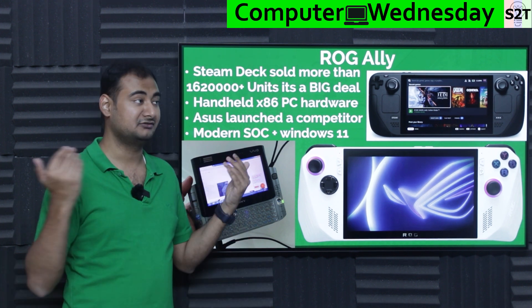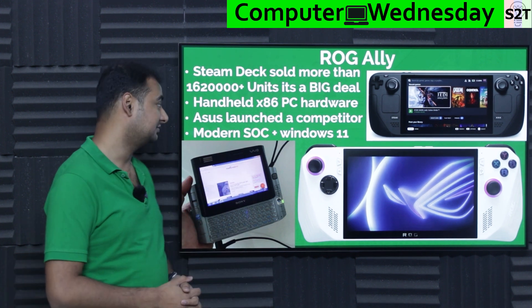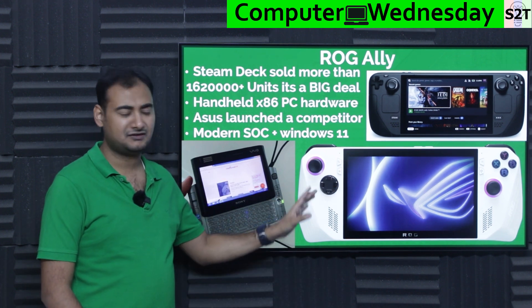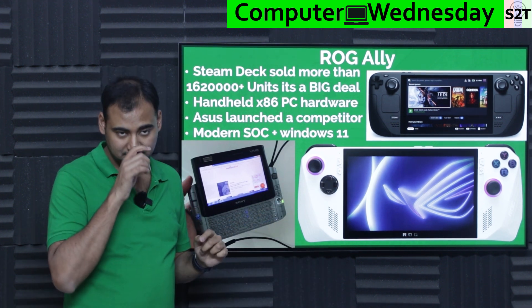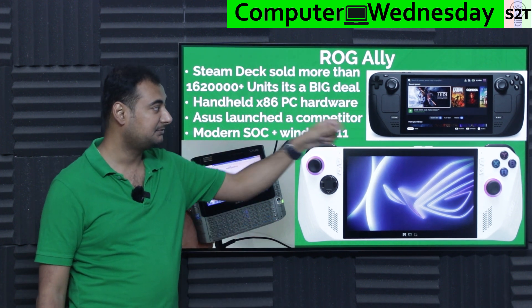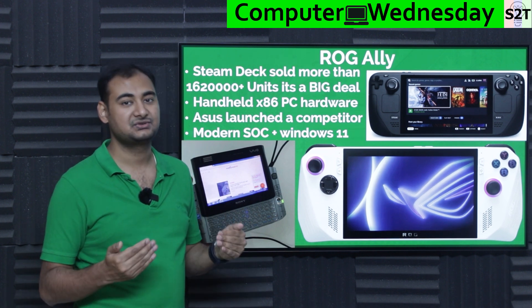That success means every company wants a piece of that pie. The handheld x86 PC space is not a locked ecosystem like Nintendo Switch — you can run Linux, Windows, whatever you want. So ASUS launched a competitor, and the biggest advantage this device has, aside from relative performance-to-cost ratio, is that it has a modern SoC.